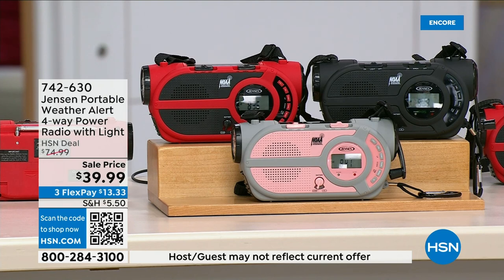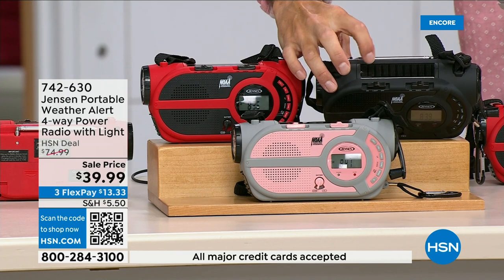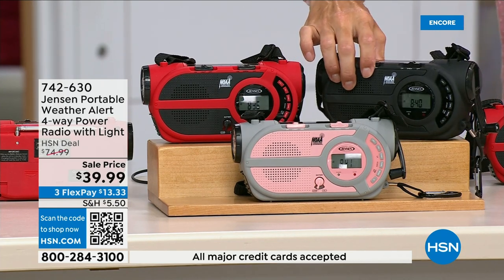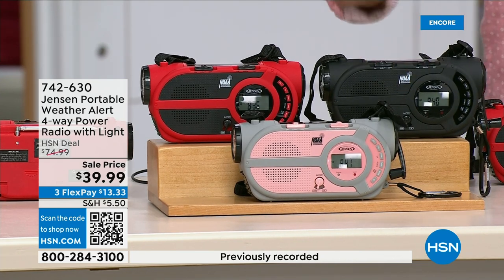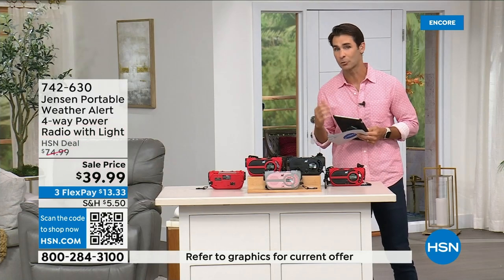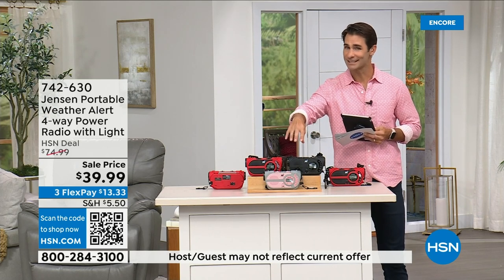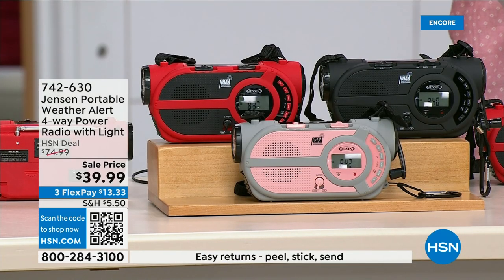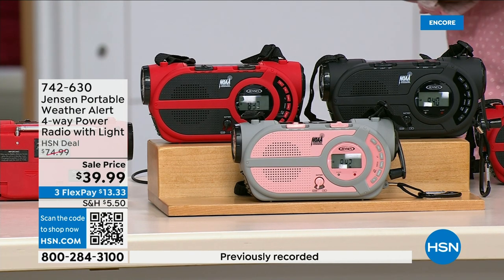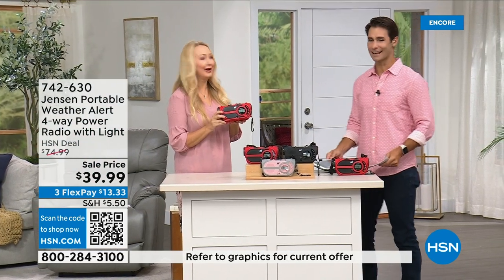If the batteries run out, there's a solar panel on top — I'll tip it to show you. Even better, there's a crank on the side to power up the internal battery, so you're completely off the grid. It's from Jensen, a brand we all know and grew up with since 1927. This is the ultimate in preparedness — you have to have it before you need it. It's $39.99 in red, black, and gray/blush.